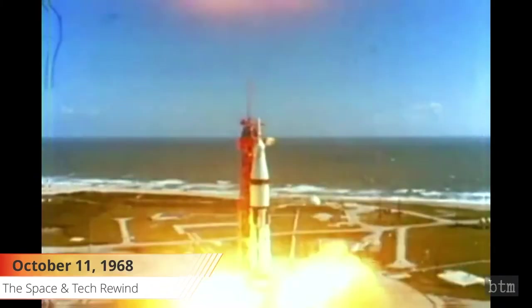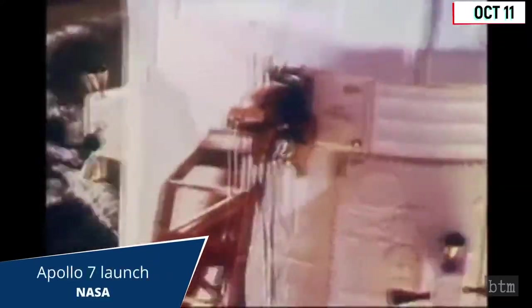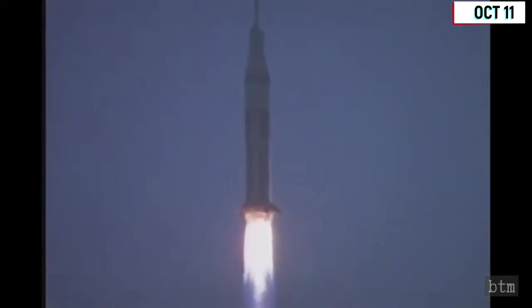October 11th, 1968. Apollo 7 lifted off on a Saturn I-B from the Cape Canaveral Air Force Station's Launch Complex 34 on this date. It was the first manned Apollo flight, the previous Apollo 1 planned manned flight having been cancelled after the death of the crew. Cunningham, Eisele, and Schirra were the three astronauts on board. The eight-day Apollo 7 mission was the shakedown cruise of the Apollo command module, ensuring that both crew and spacecraft performed well in low Earth orbit before being sent out on a lunar mission.